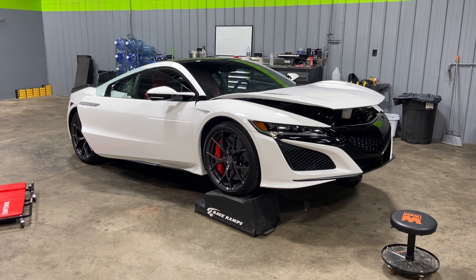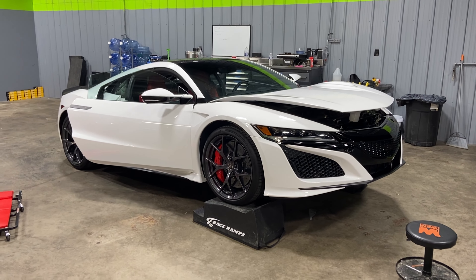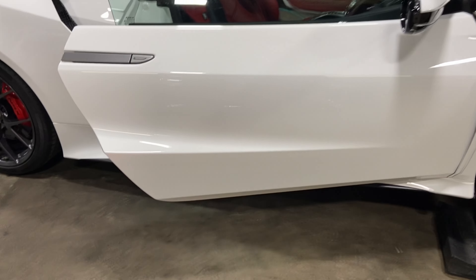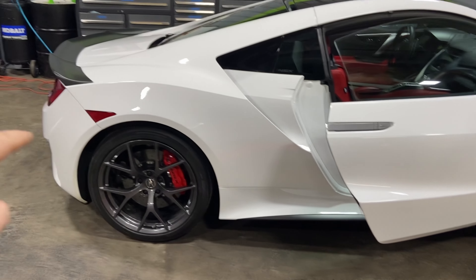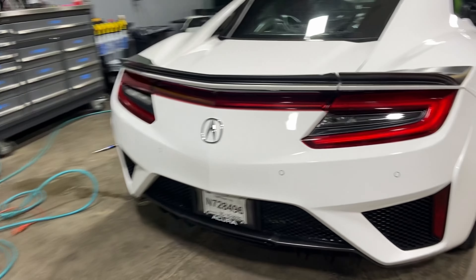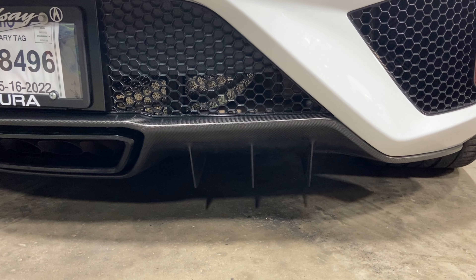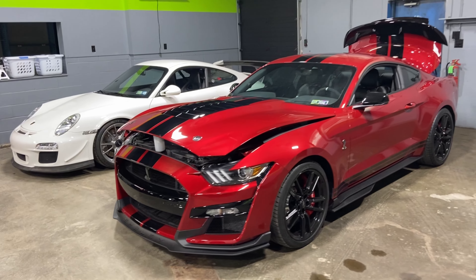Over here is an Acura NSX — a very cool vehicle — getting some paint protection film and vinyl pieces. We're doing the full front clip: full hood, two front fenders, bumper, and mirrors in PPF, along with the roof — which has a very cool carbon fiber roof — and the rocker panel kit, same as the Camaro got. The customer is also getting some vinyl accent pieces on the back bumper: those six vertical lines that are black now are going to get a white vinyl stripe on all six pieces.